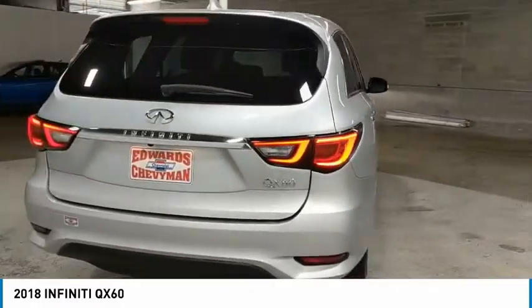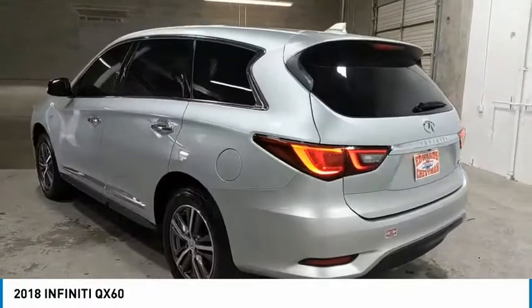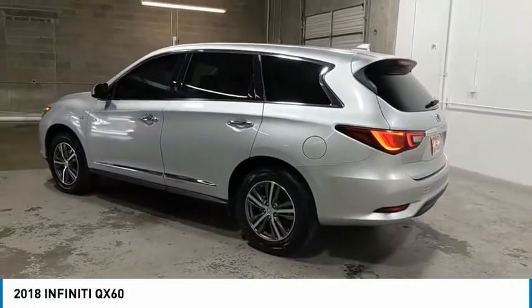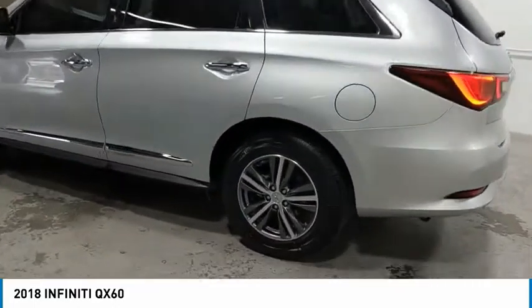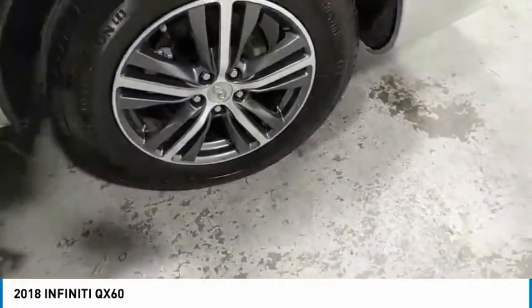This crossover SUV not only provides ample space for passengers and cargo, but also an interior that screams luxury. In addition, the QX60 offers extremely high levels of safety, all with a sleek new design.